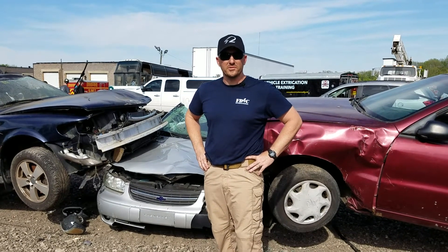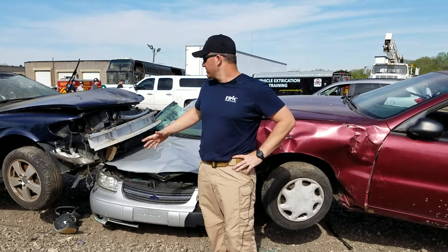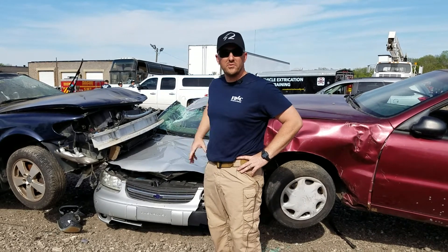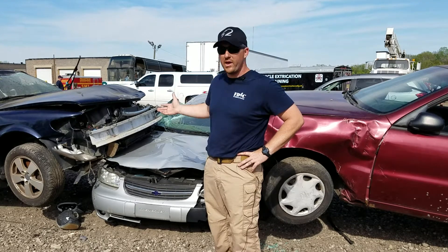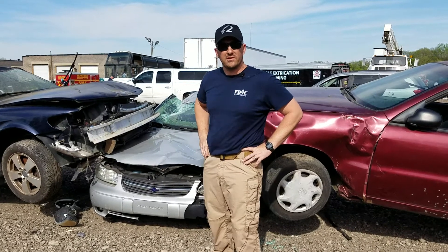Hi, my name is Nick Hurley. I'm an instructor with Starfire Training Systems. Today we were out teaching about 200 students some techniques about lifting vehicles to get them out of the way in order to do dash lifts on an entrapped patient.